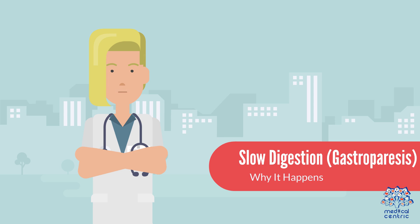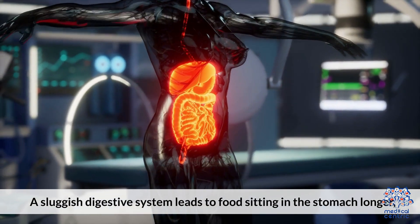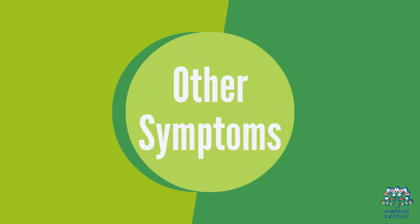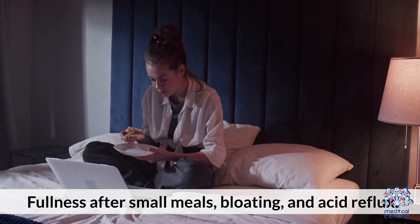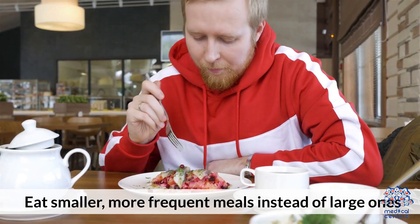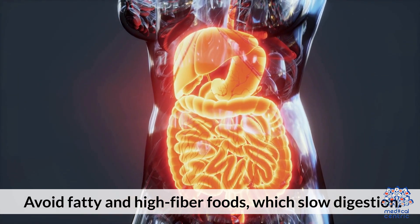1.4 Slow Digestion (Gastroparesis). A sluggish digestive system leads to food sitting in the stomach longer, making hunger feel like nausea. Other symptoms include fullness after small meals, bloating, and acid reflux. Prevention and treatment: eat smaller, more frequent meals instead of large ones, and avoid fatty and high-fiber foods which slow digestion.